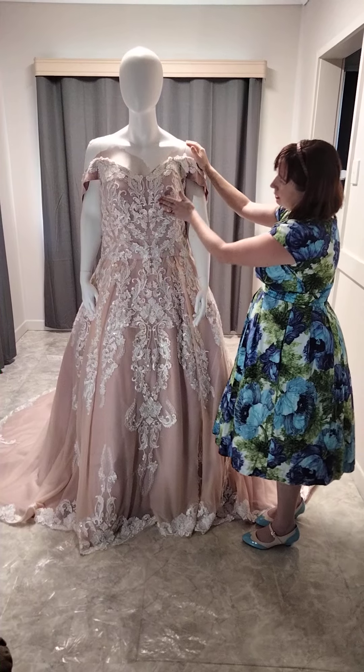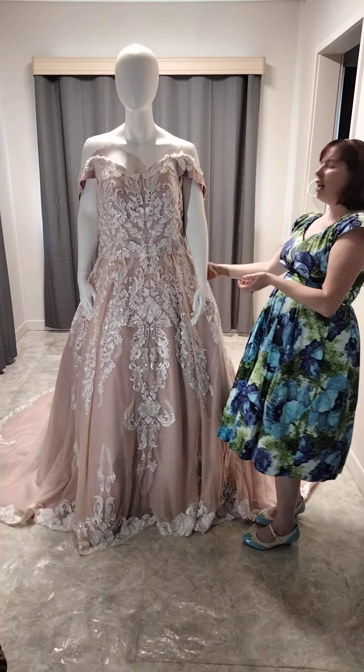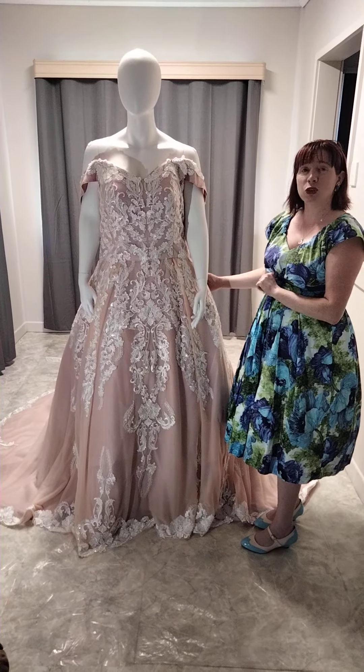We've got our beautiful box pleats, our inbuilt bra, our off the shoulder sleeves, and of course we have pockets. That's all over and out.